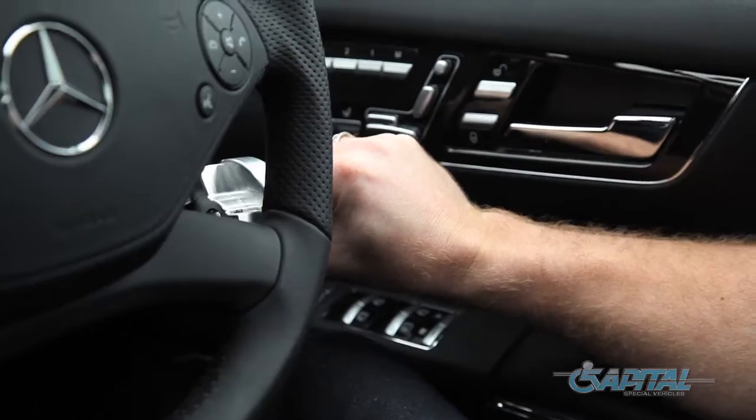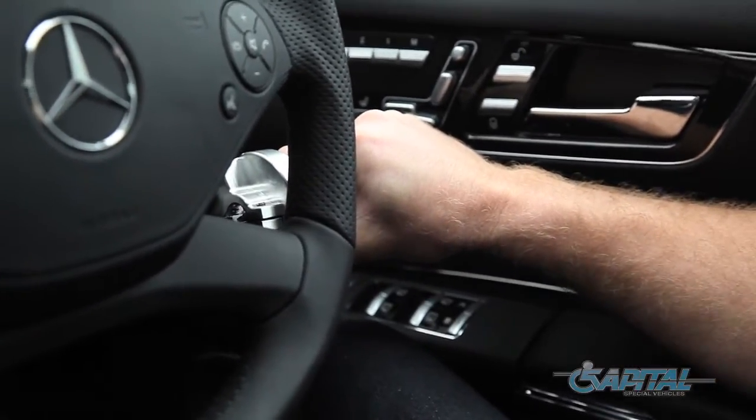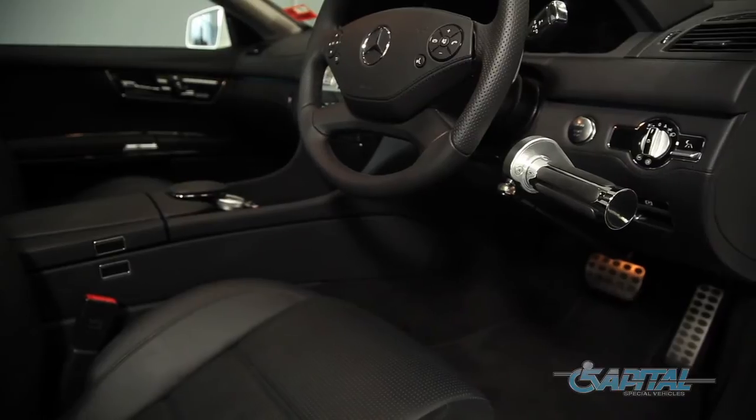This AMG being parked at Capital just shows that we are the leaders of conversions for driver adaptations, and that we're chosen by customers to work on their vehicles.